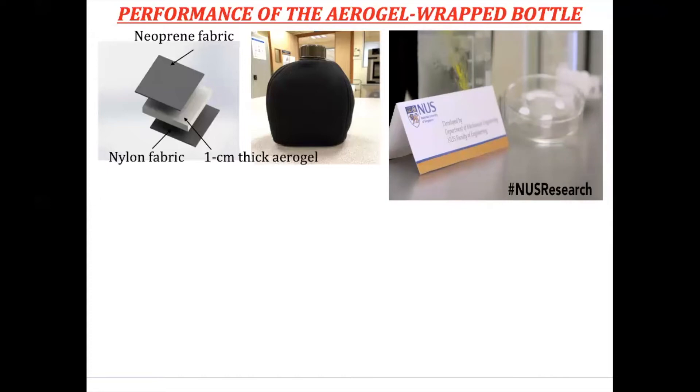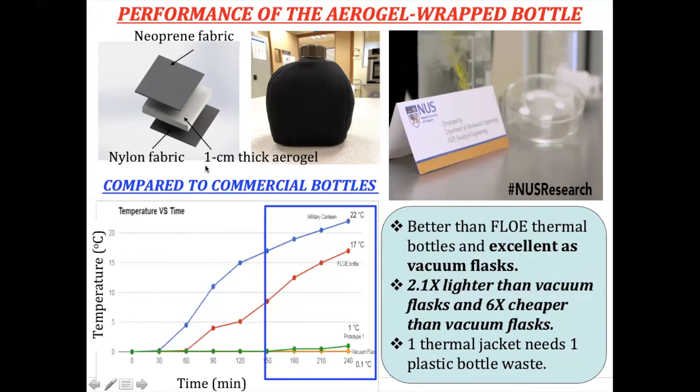When we compare our design with commercial bottles, it performs better than the Floe thermal bottle from New Zealand and is very competitive with the black metal bottle. We found that with our thermal jacket design including the water canteen, it is two times lighter than a vacuum flask and six times cheaper than a vacuum flask. So instead of buying the vacuum flask, maybe they use aerogel from plastic bottle waste to develop the thermal jacket for soldiers.